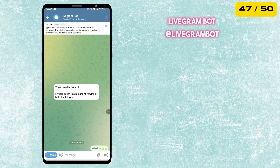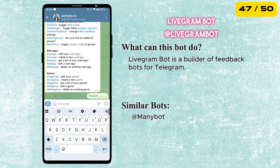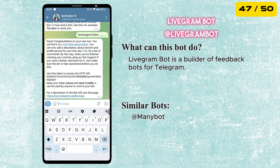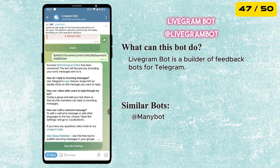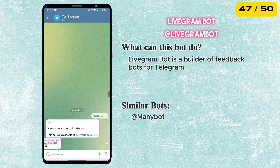Next is the Livigram Bot. It is a simple tool that helps you create feedback bots for Telegram. With it, users can send you messages or feedback without ever seeing your real account. Perfect for creators, businesses, or anyone who wants to stay connected while keeping their privacy.